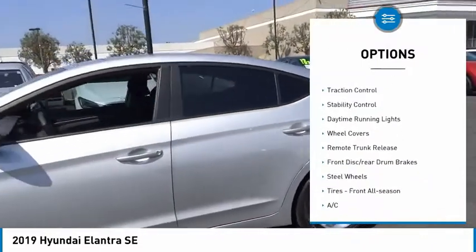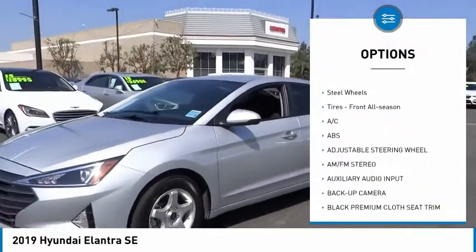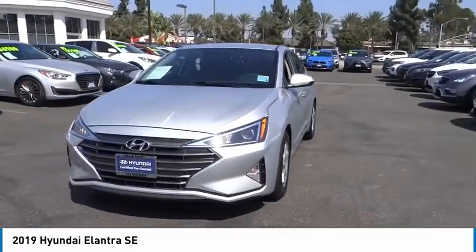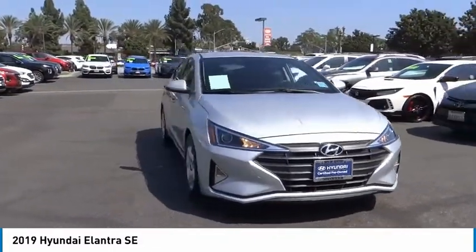Tire pressure monitor, brake assist, traction control, stability control, daytime running lights, wheel covers, remote trunk release, front disc rear drum brakes, steel wheels, tires, front all season.